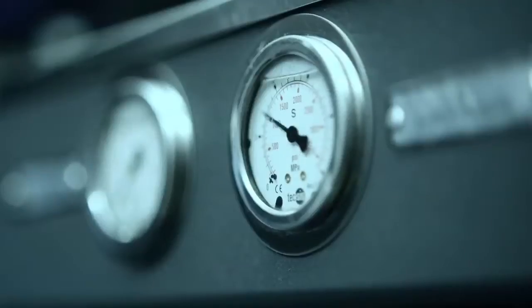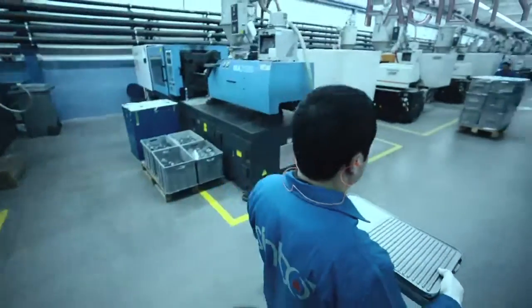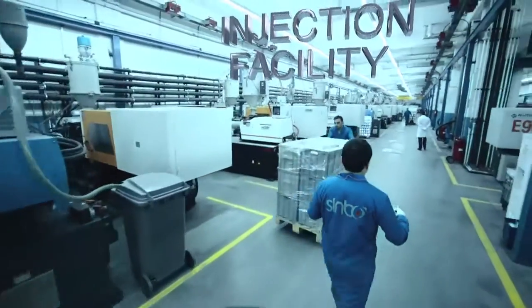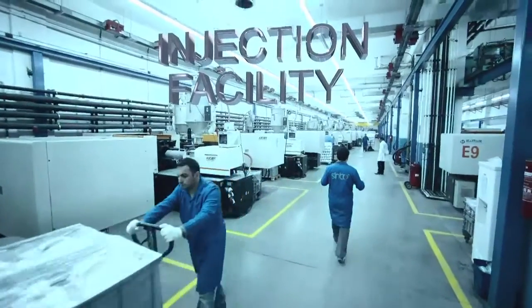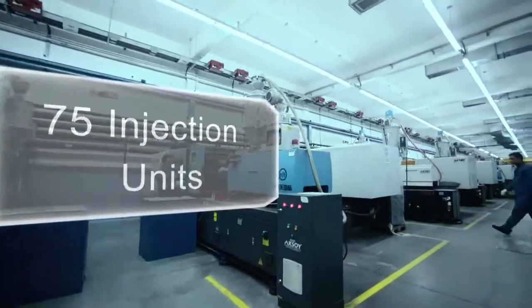Sinbo is one of a very few companies in the world that produce under their own brand. We carry out the entire manufacturing process, from molds to models and models to end product, under a single roof at our 64,500 square meter factory, with a full range of machinery.